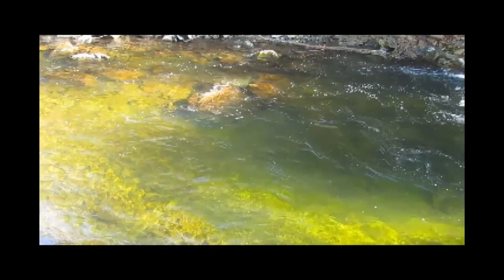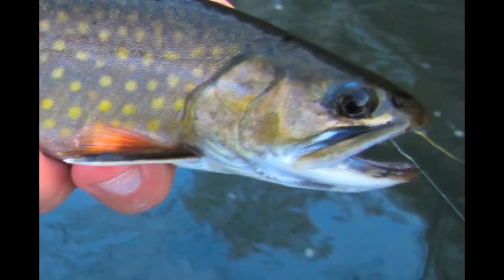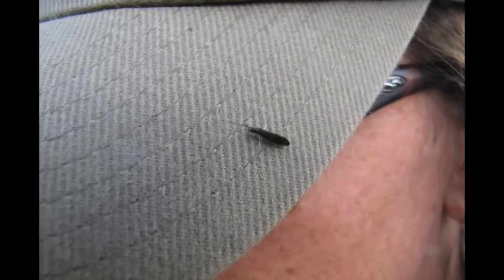So stick with the nymphs — get your split shot and strike indicators ready. Moving over to the Clinch, that is still fishing good, primarily a float situation. Here's a nice brook trout that got picked up on a small streamer.